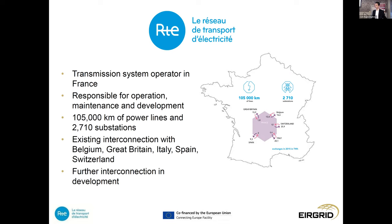The French system compared to the Irish system is significantly larger. They have about 105,000 kilometres of power lines and almost 3,000 substations, and they are greatly interconnected with Europe. They have ties to Belgium, Italy, Spain, Switzerland, and also to Great Britain. They have further interconnection in development in parallel with the Celtic Interconnector, including a project slightly behind Celtic to Spain — the Gulf of Biscay project.